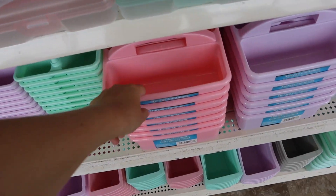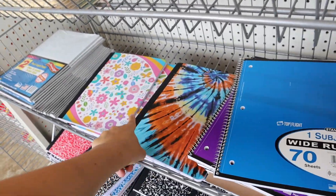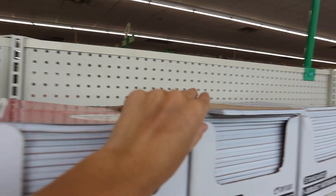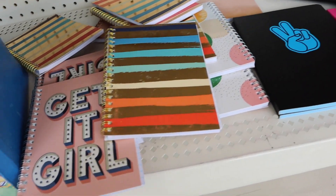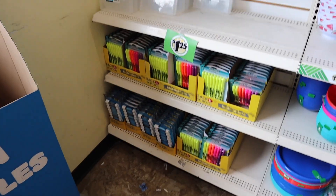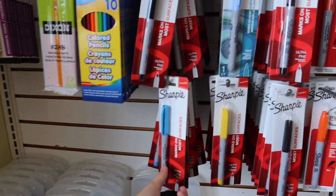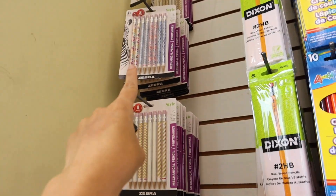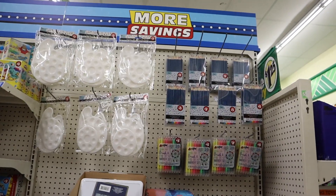They also have pencil cases, notebooks, and I'm loving all these pastel organizers — even just for a home office. Lots of different composition books and wide-ruled options, which are great for the price. Some file folders, pens in just about every color — you could do one color per class. They have some smaller journals, and there's a mental health journaling section with a little 'get it girl' notebook. More school supplies over here: highlighter packs, colored pencils, Sharpies at a great deal, super cute number-two pencils in gold, blue, and rainbow packs, plus gel pens and huge permanent markers.